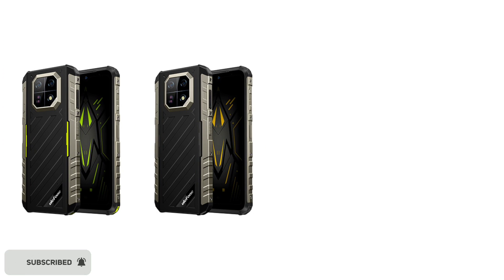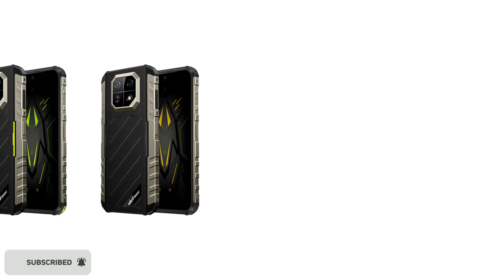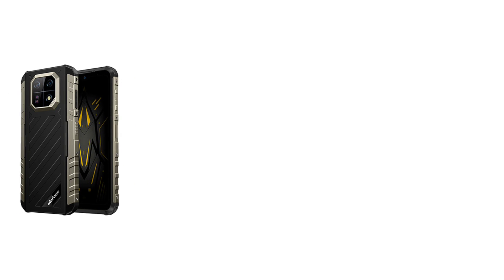So, these are my thoughts about the Yulefone AMO22. Feel free to share your thoughts in the comment section below. Thanks for watching — subscribe to the channel, and I'll see you guys in the next update. Peace out.